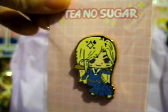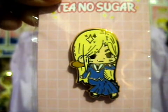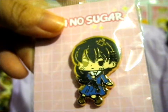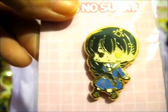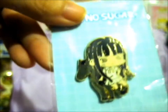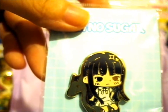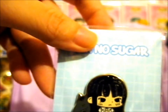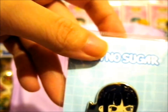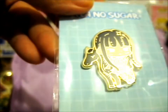Next up we have Arisa Uotani with her little bat. Then we have Saki Hanajima, and lastly the horse pin — I think that's her name for that one.